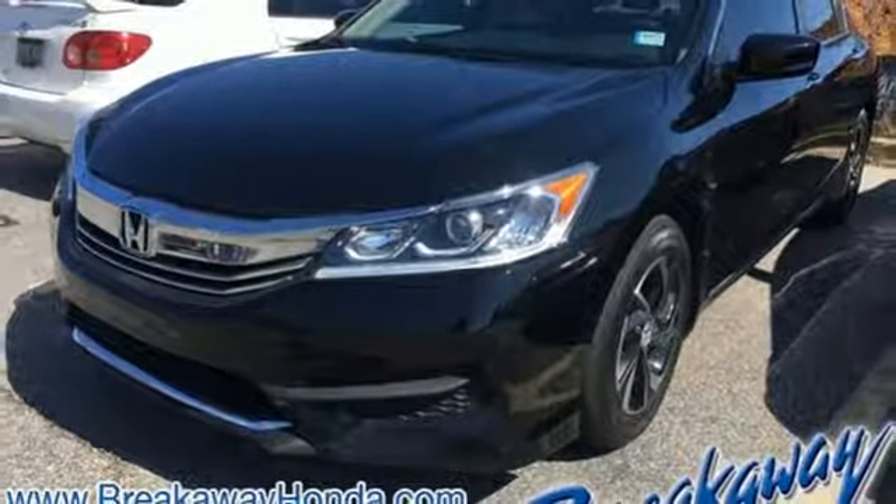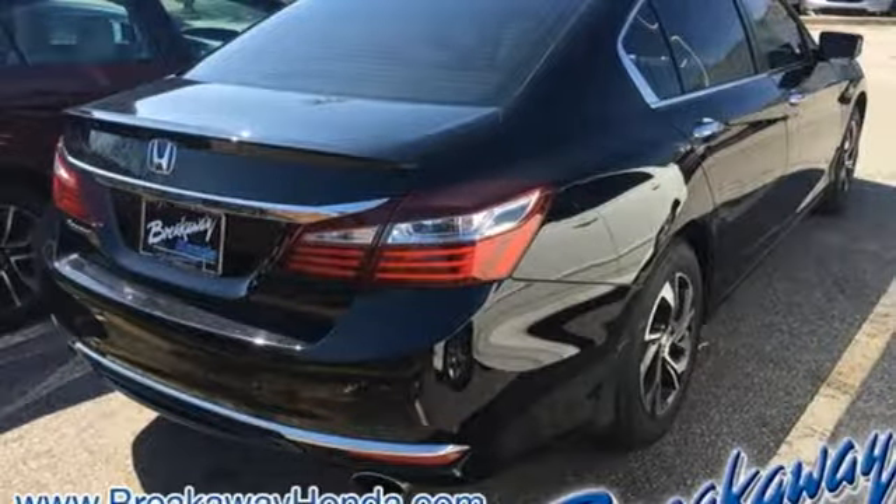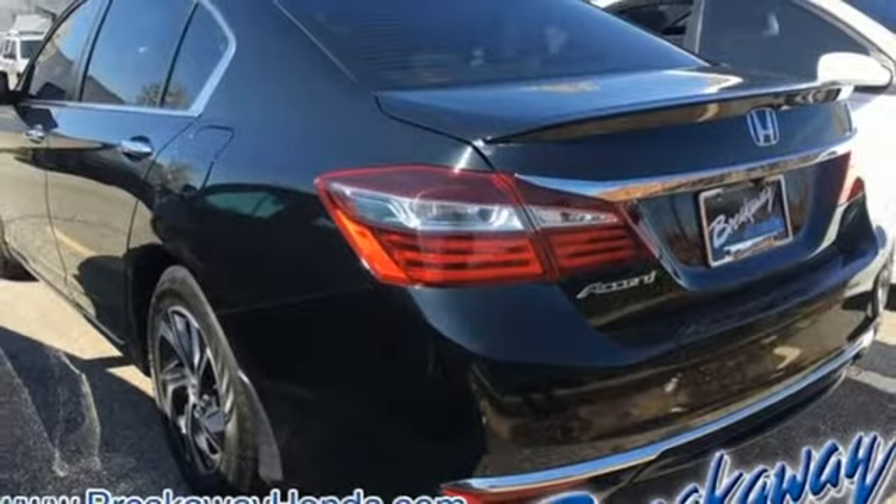And for better economy, this Accord is also equipped with an efficient eco-assist system. Surprising luxury and sensibility for every day. Take this Accord for a test drive.